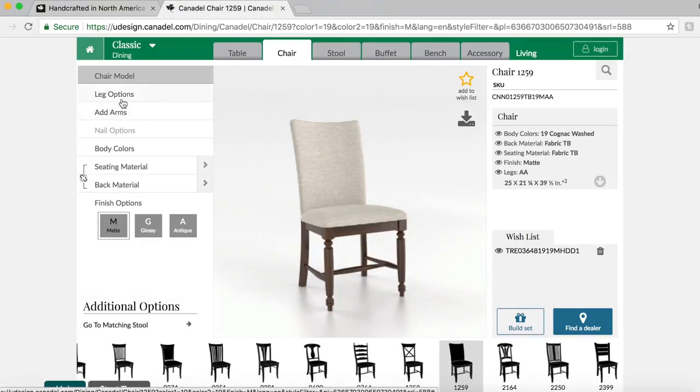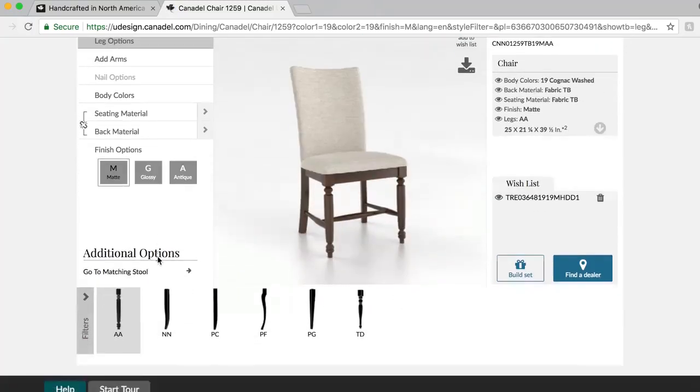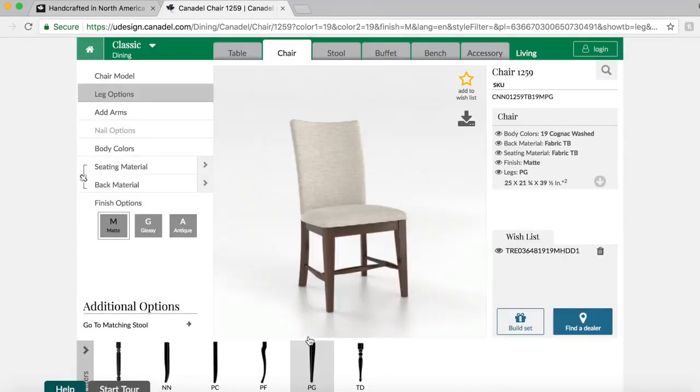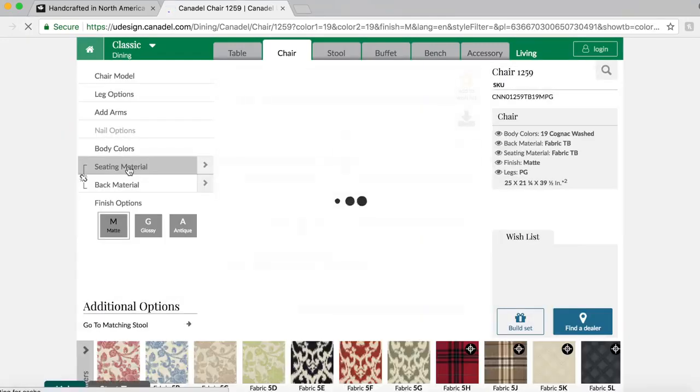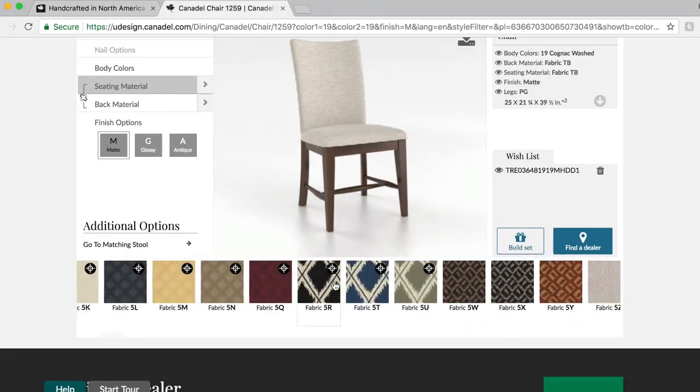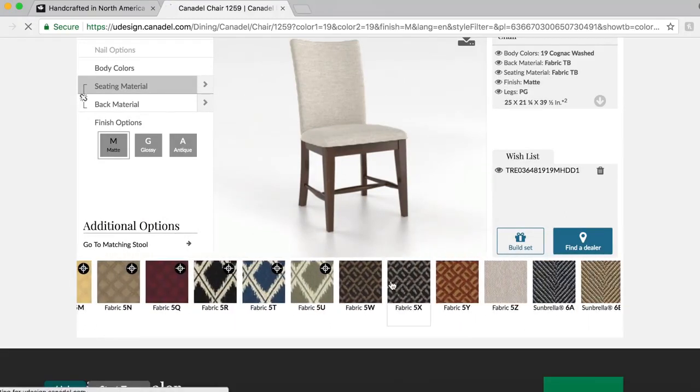We can choose our leg options. Then seating material — you can see here there are many different patterns and styles and colors of fabric.